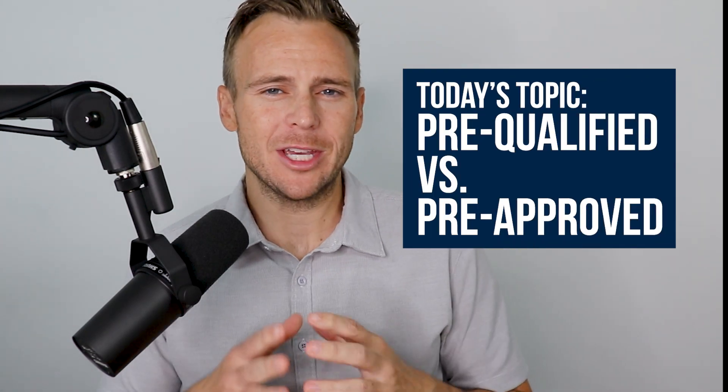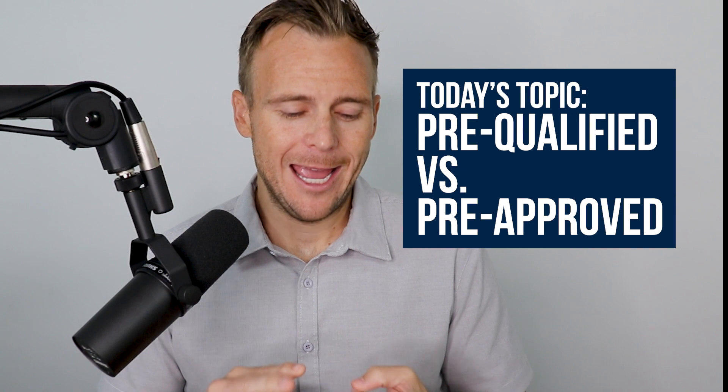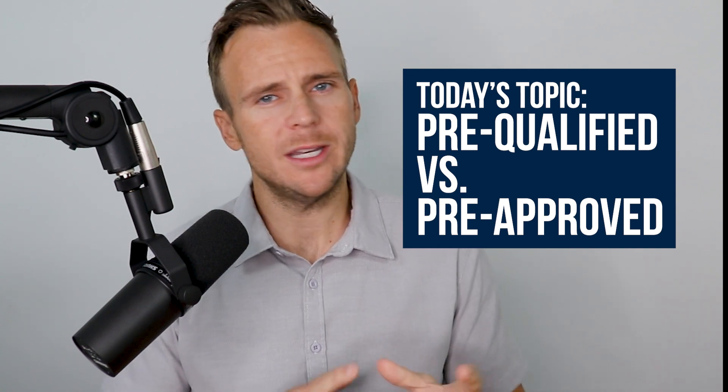In mortgages, there's a couple different stages that you work through. One is a pre-qualification, the second is a pre-approval. What are the differences between those?